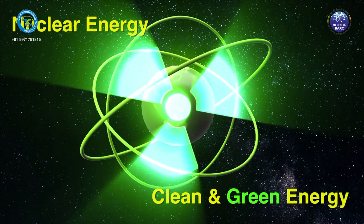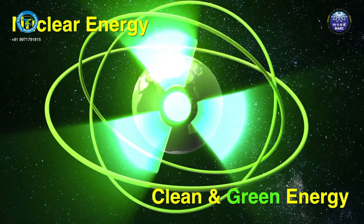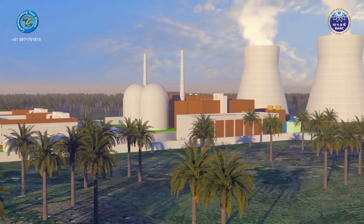Nuclear energy is a clean and green energy solution, but safety of nuclear reactors has come to the forefront during recent times, especially in the wake of events at the Fukushima plant in 2011.